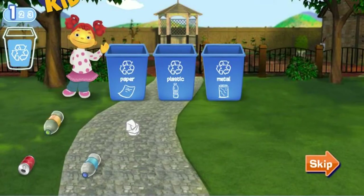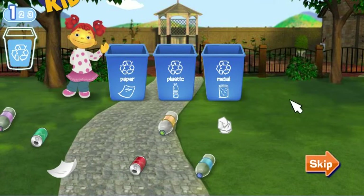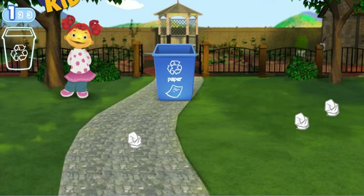Keeping the park clean helps the environment. Let's recycle some litter, because if we recycle we can reuse stuff from old things to make new things. You need to pick up five pieces of litter.